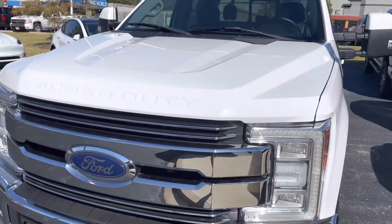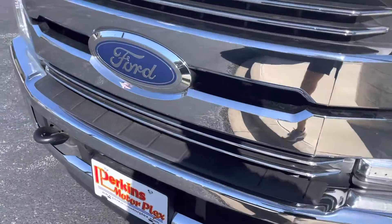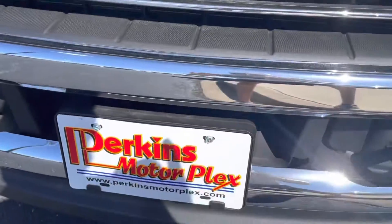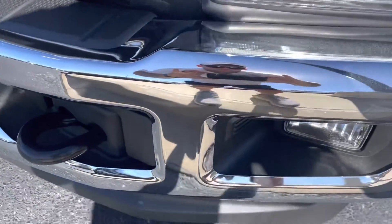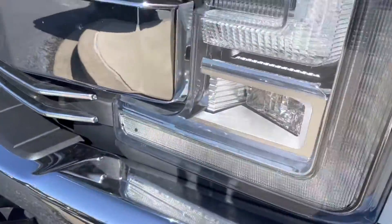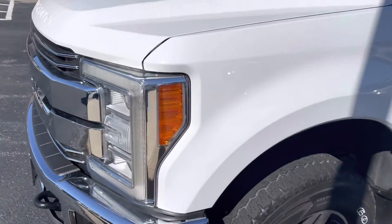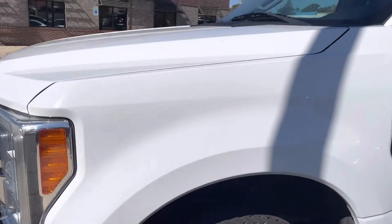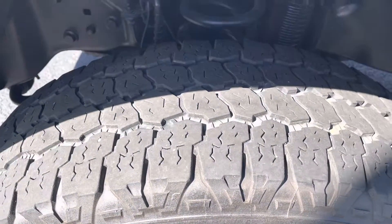I'll try to point out any cosmetic flaws or anything like that that I see. If you look here at the front, you don't even see any front chips or anything like that that stick out like you would usually see. LED lights look clear. The paint looks really good. These tires have plenty of tread on them.